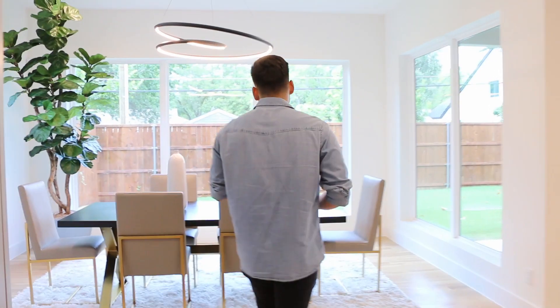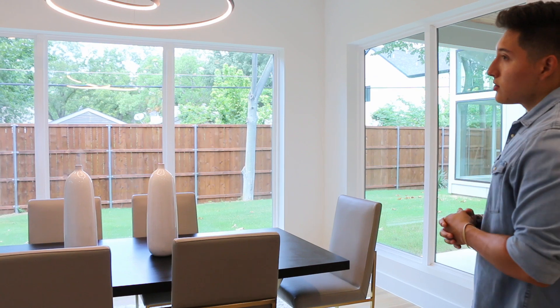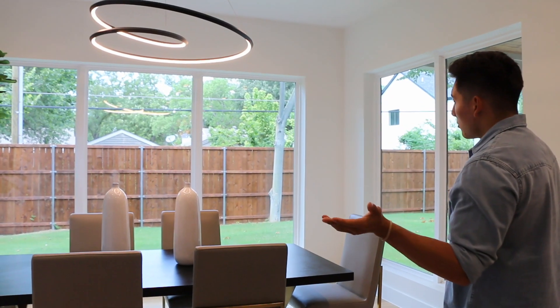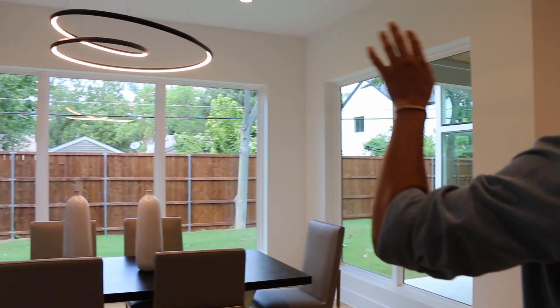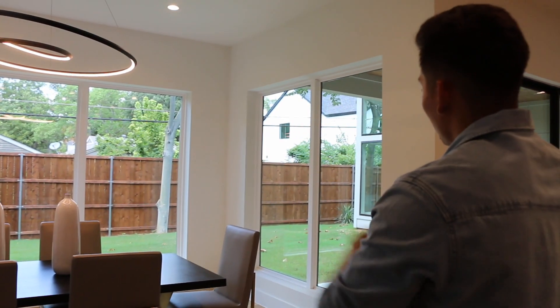Coming this way, we have a formal dining room area and we have more of these beautiful light fixtures that you don't see anywhere else. And obviously with a lot of modern homes, you really want to get some of that natural lighting inside the house. So we do have these beautiful open windows just so you can look off into the backyard and kind of see what's going on there.